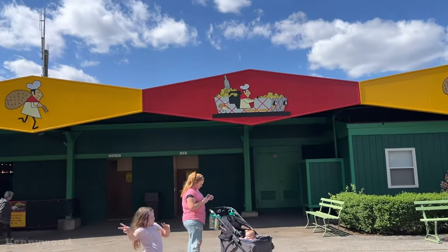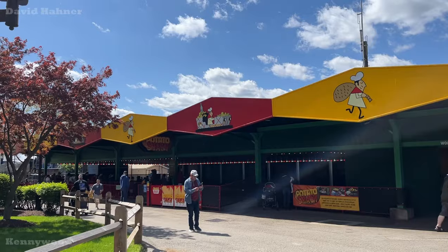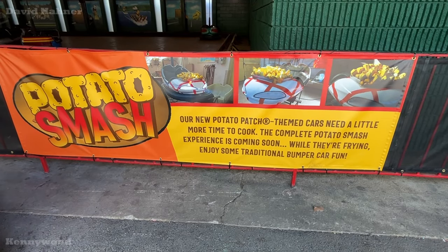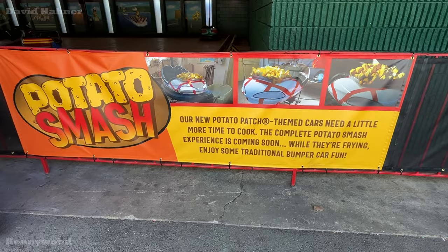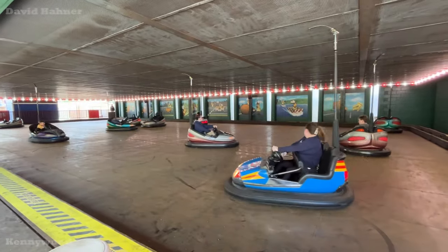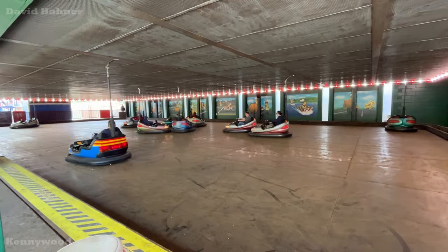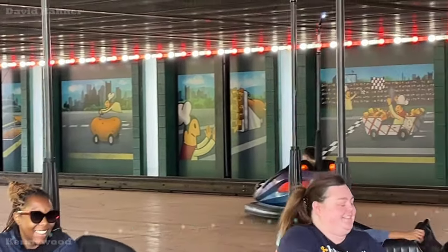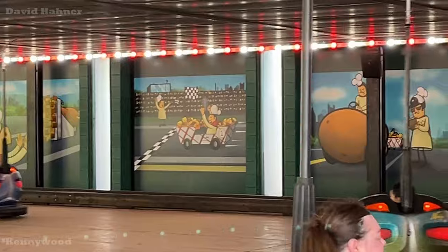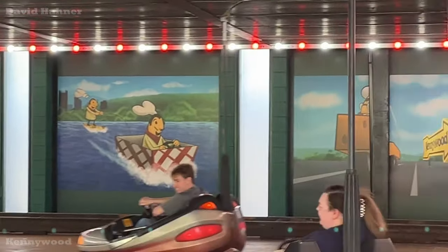The new ride for 2024 is Potato Smash, themed after Potato Patch fries. However, it is not running at its fullest potential as the themed vehicles are not ready yet — instead they have some loaner cars currently running. From what I could tell, the facade, lights, and backdrop look nice and fit in well. A little tacky but not too bad. I can't give my full thoughts until it's completely finished.